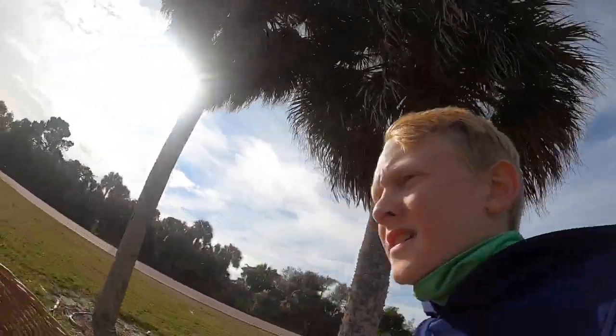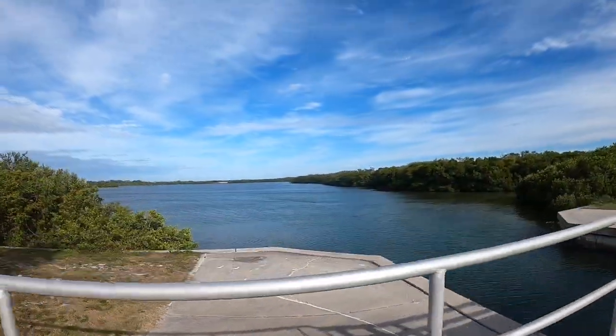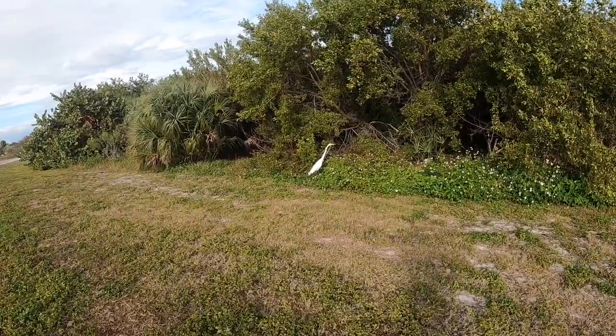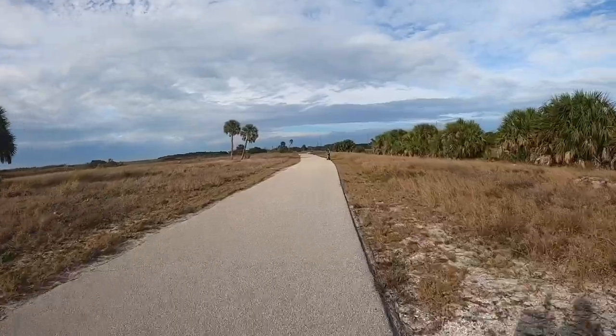We just started the trail so we're just biking around, but it's super windy. We just found something — I'm not sure what it is. Right now we are actually biking through Fort DeSoto State Park, where we were in our first Florida video. Looks like Emmett finally stopped to wait for us.